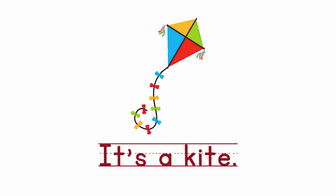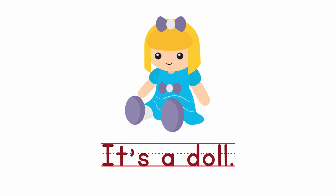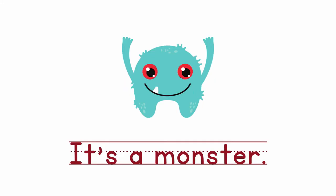What's this? It's a kite. What's this? It's a doll. D-O-L-L. Doll. What's this? It's a monster. M-O-N-S-T-E-R. Monster.